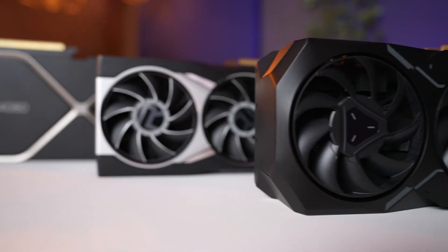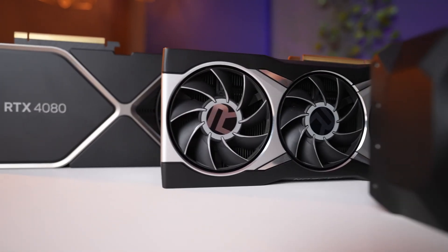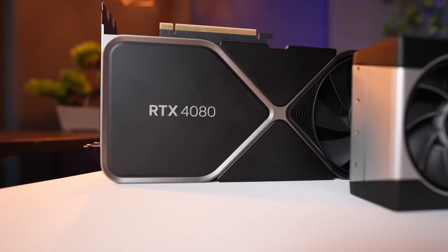We recently unboxed the RX 7900 XT and it's finally time to show you our benchmarking results. In this review, I'll be comparing it to its predecessor, the RX 6900 XT, and a somewhat competitor, the RTX 4080. The RX 7900 XT is priced at $800 US, which is significantly cheaper than the RTX 4080 priced at $1,200. Even though the RX 7900 XT may not be as fast as the RTX 4080, it's important to consider the trade-offs between performance and price.